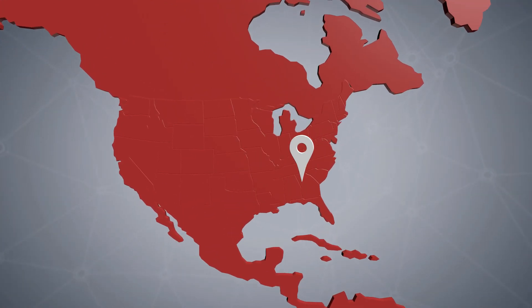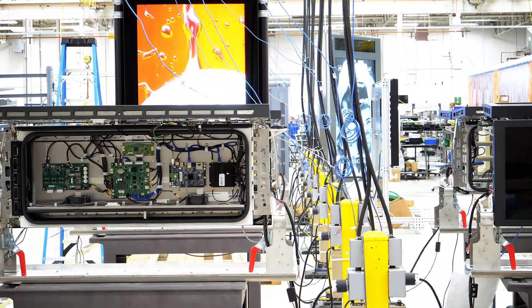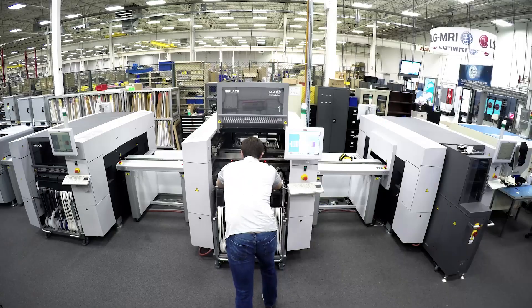MRI, located nearby Atlanta, Georgia, is utilizing ASM Smart Materials solutions to optimize their high-mix, low-volume production environment.